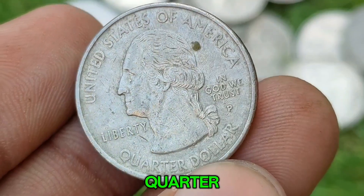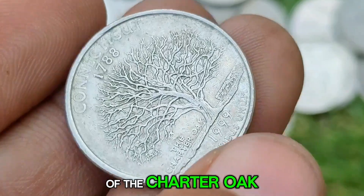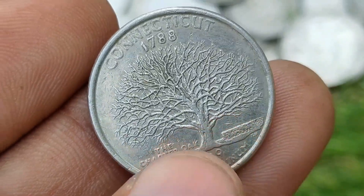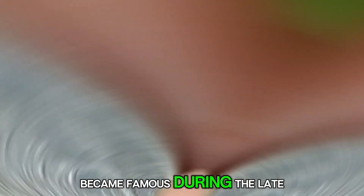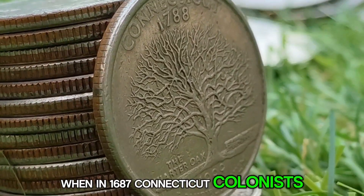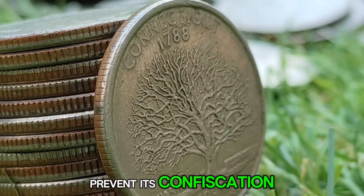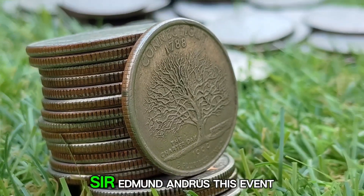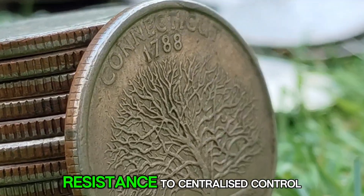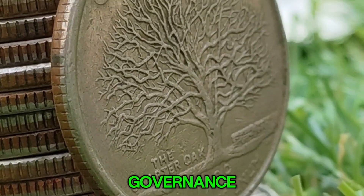The reverse side of the Connecticut Quarter is adorned with the image of the Charter Oak, a massive, centuries-old tree that holds symbolic significance in the state's history. The Charter Oak became famous during the late 17th century when, in 1687, Connecticut colonists reportedly hid their royal charter within its hollow trunk to prevent its confiscation by the British-appointed governor, Sir Edmund Andros. This event, which showcased the colonists' resistance to centralized control, is regarded as a pivotal moment in Connecticut's quest for self-governance.